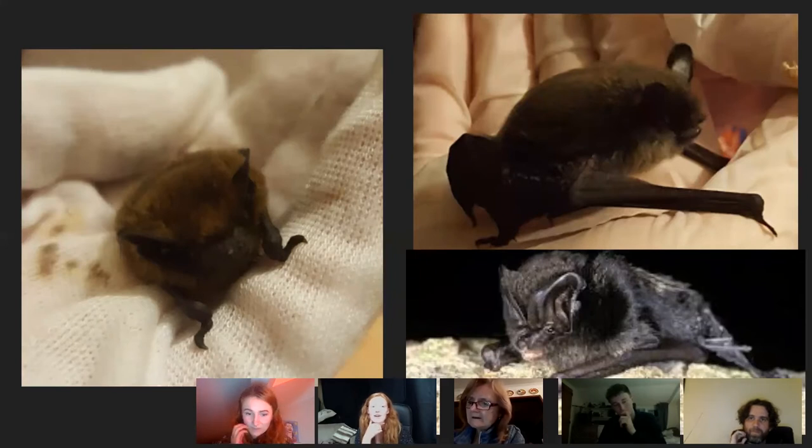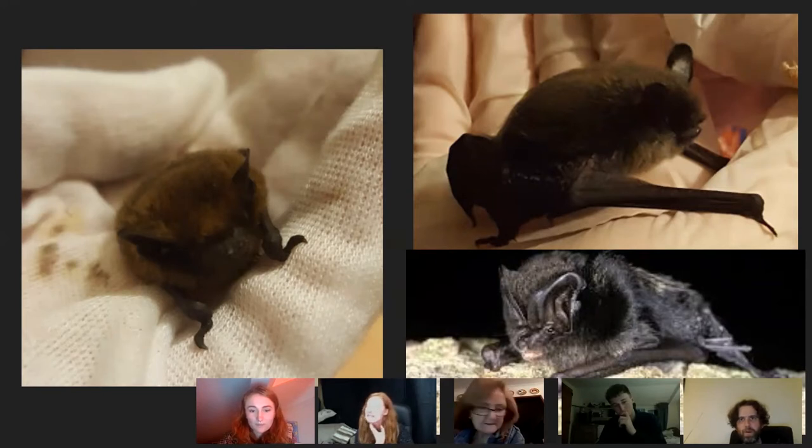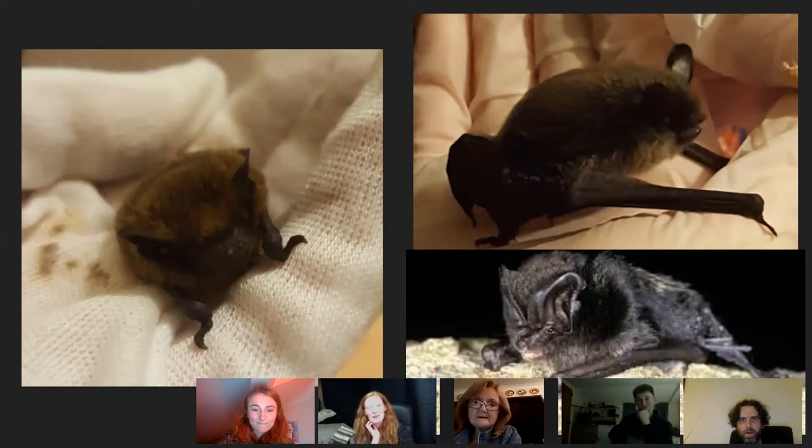The oldest Barbastelle recorded in the UK was 23 years old — recorded back in 1989. Most people think bats don't live all that long, but I'm sure there are even older ones we haven't recorded. Barbastelles are mostly seen in the south of the UK and don't tend to appear in the north.